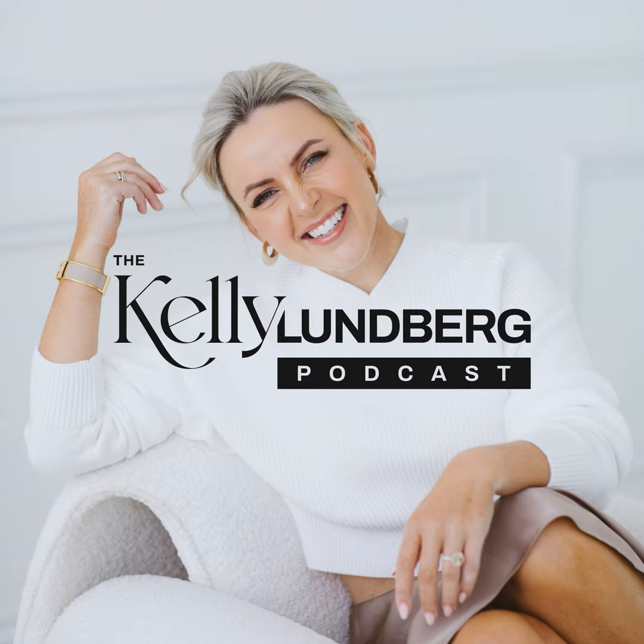These content pillars really help me when creating content for social media and during content creation sessions or photo shoots. There's another episode about personal branded photo shoots and getting ideas together for that. Think about your content pillars as a guide to help you avoid last-minute posts — that feeling of 'I don't know what to post.' When I'm styling something and I've taken a picture, I think about what I could say that relates to my content pillar.